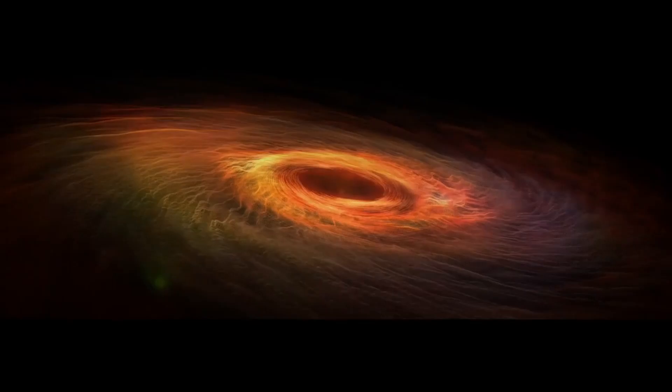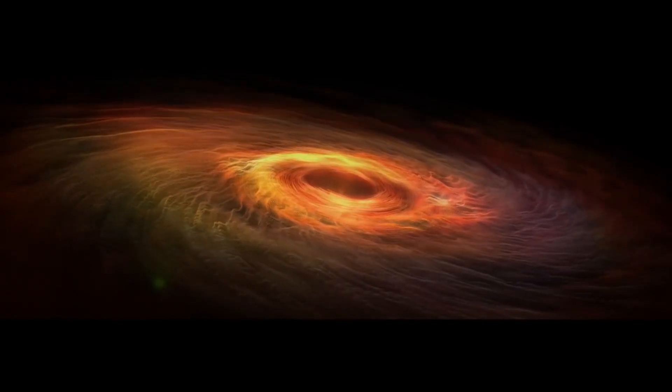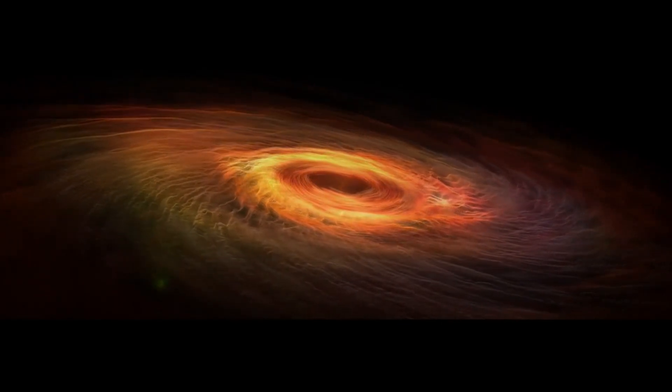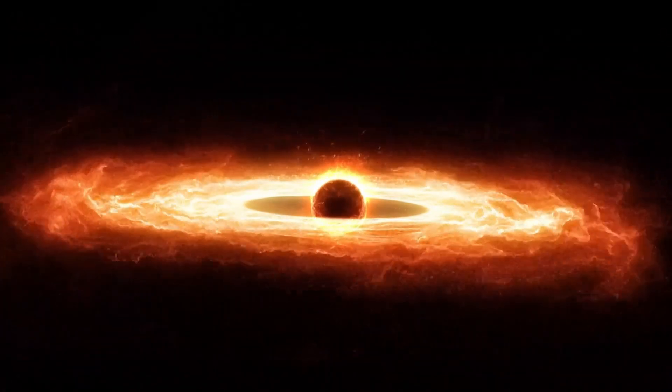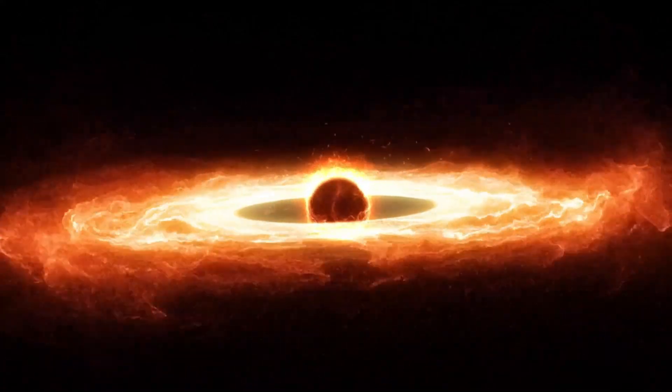Space is huge, but before we get into the information of what Kaku discovered, we must speak about the basics. Despite the fact that most folks have some idea of what black holes are, there are still a few gaps in the proper information.